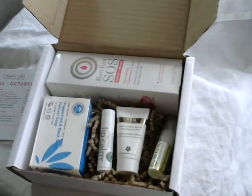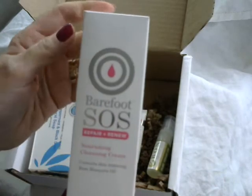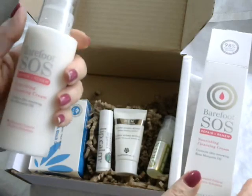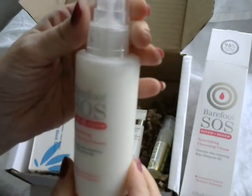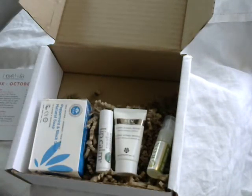Finally, we have the Barefoot SOS Nourishing Cleansing Cream. I've been using this brand's serum which came in a box a couple of months ago and I really like it, so I'm excited to try the Cleansing Cream. It's got rosehip oil in it and it's good for targeting fine lines and wrinkles, mature or dry skin, and uneven skin tone and blemishes. It comes in what looks like a plastic bottle with a pump — it's a full size product and this item alone is worth £20.